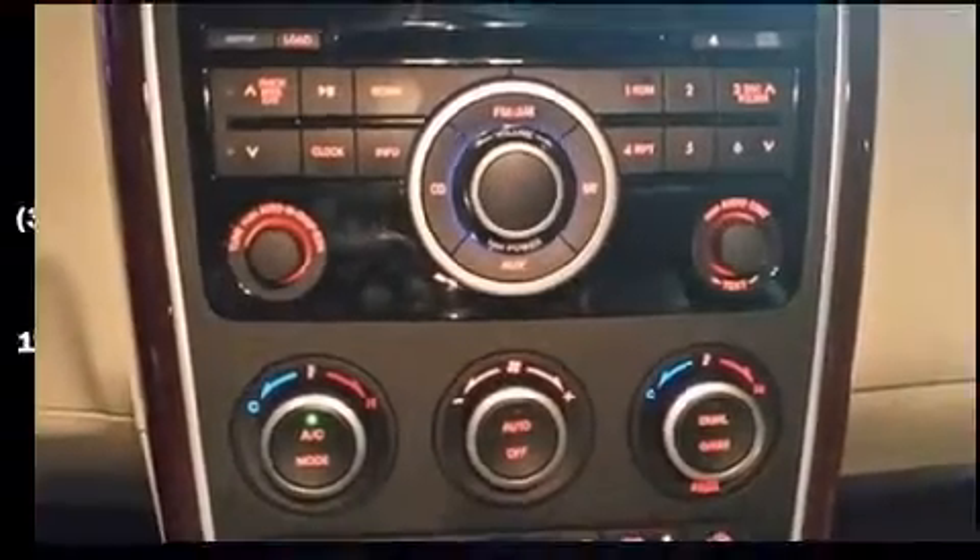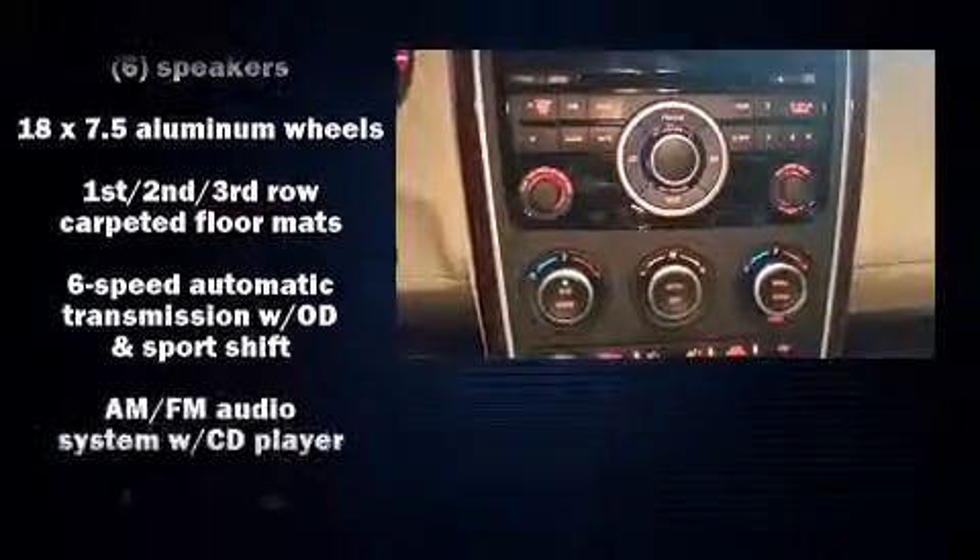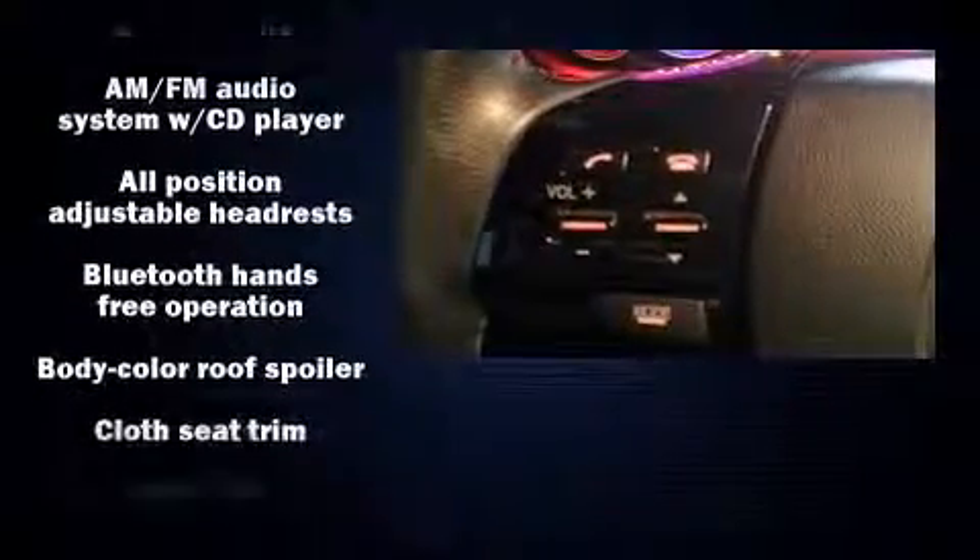Come test drive this 2009 Mazda CX-9. It features a front-wheel drive platform, an automatic transmission, and a refined six-cylinder engine.